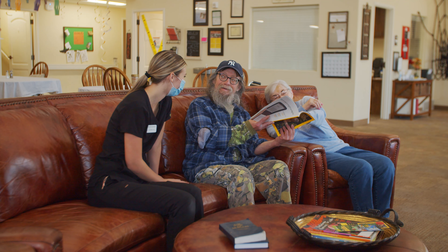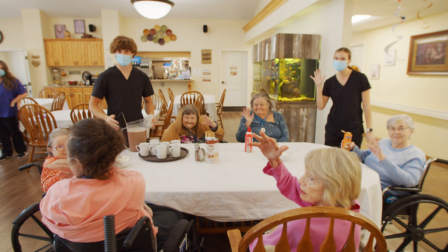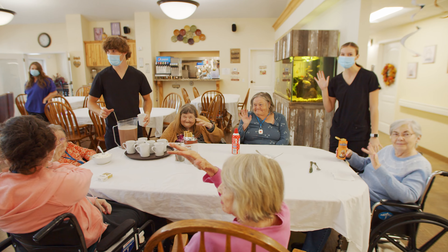We never get bored here at Pheasant View — I like it here, I don't think I'd ever get tired of it. The thing I love most about this job is the residents for sure. They make my job so much fun and I always look forward to seeing them. The people are nice — those that work here and those that live here, they're all nice people.